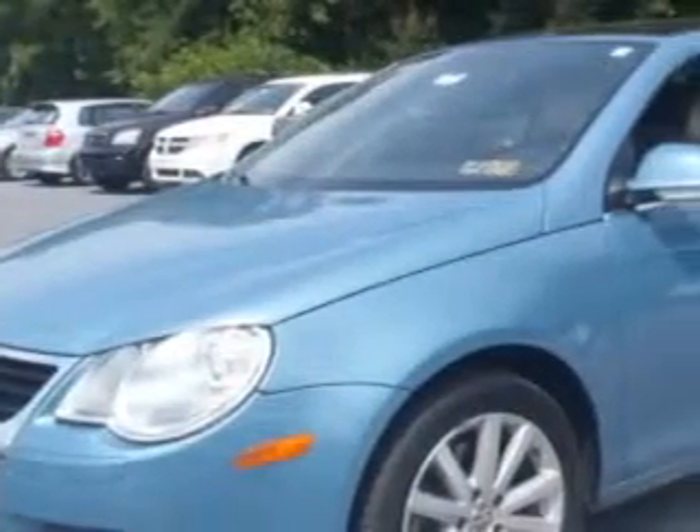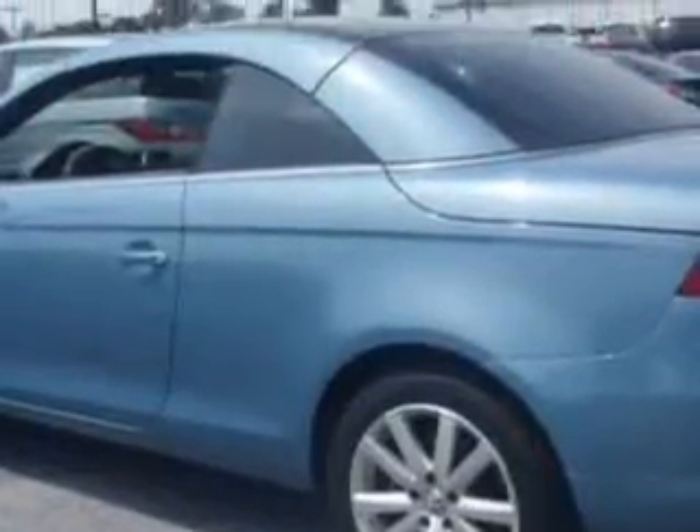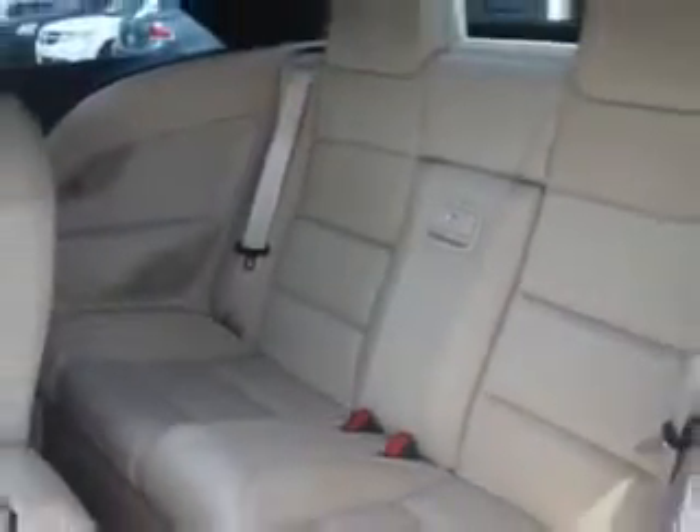Blue '07 Volkswagen EOS 2.0T, equipped with a four-cylinder engine and an automatic transmission. Enjoy an impressive 29 miles to the gallon on this great car, with features like power sunroof, power convertible top, rollover protection system, and passenger seat height adjustment.